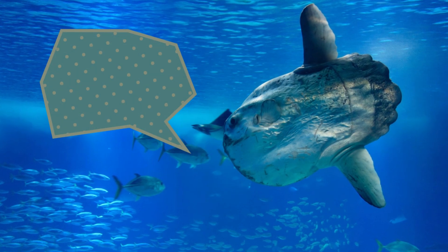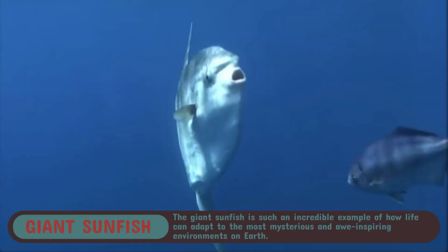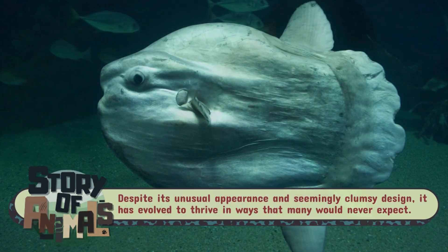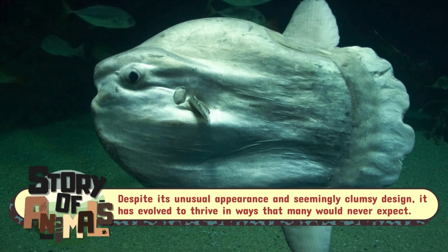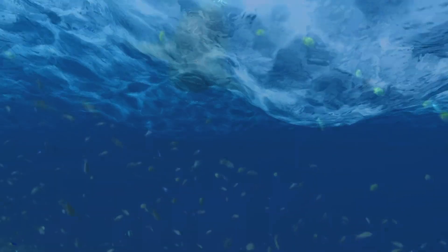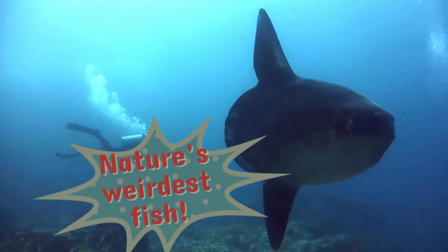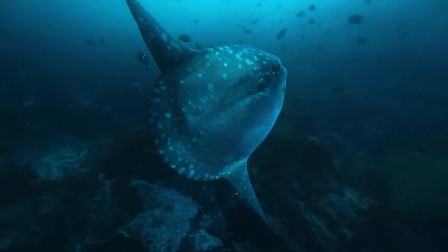So, what makes the giant sunfish so remarkable? It's not just its bizarre shape or its weird, truncated tail. It's the fact that this oddball fish is perfectly adapted to life in the deep ocean — a place of mystery and awe. The giant sunfish is a symbol of nature's ability to thrive in the most unlikely ways, a reminder that sometimes survival doesn't look like we expect it to. In the world of nature, weirdness is often a masterpiece of evolution. The giant sunfish: nature's weirdest fish, a true marvel of the deep, where the strange and the beautiful collide.